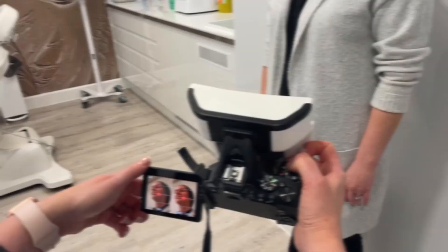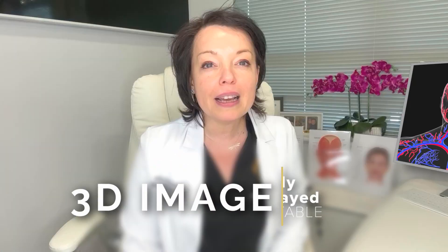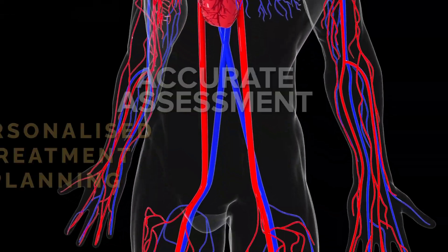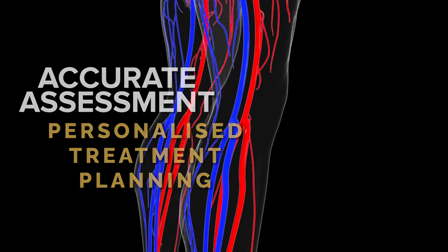Hi, this is Anna, and I'm the clinical director and founder of Anna Medical Aesthetics. Specialist imaging equipment can take a three-dimensional image of an object and display it on a computer screen, so you can rotate the image and look at it from different angles. This technology has been used in the industry for several decades.